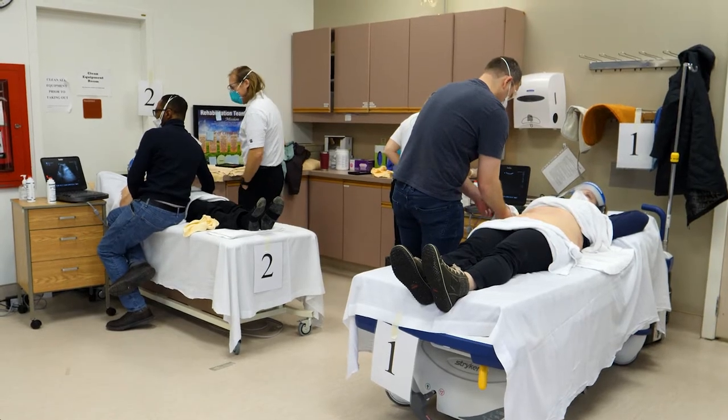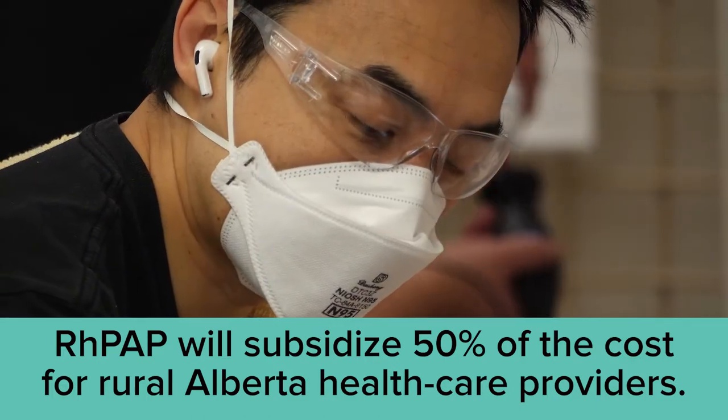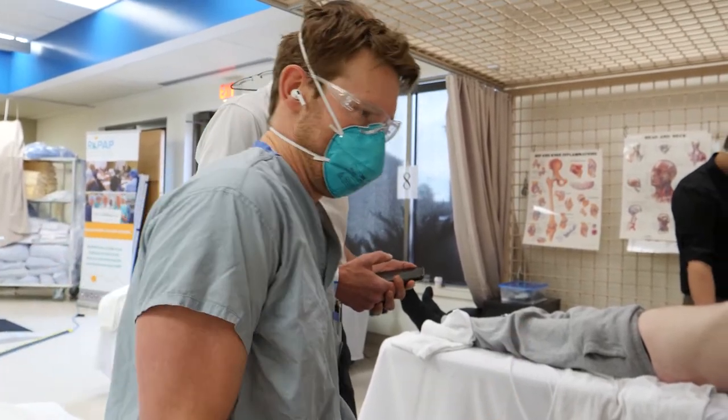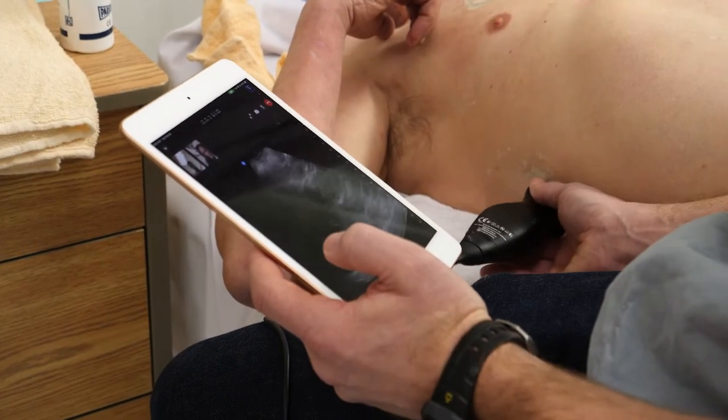The course isn't cheap, but RPAP will subsidize 50% of the cost for rural Alberta health care providers. This is one of the courses I've been wanting to do for years, and I'm super happy that RPAP helped put it on for us.